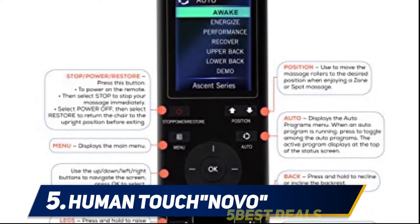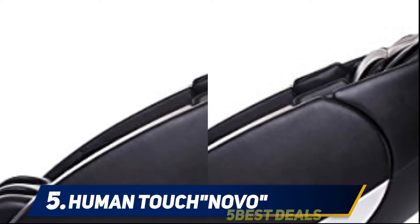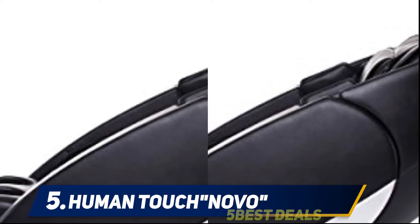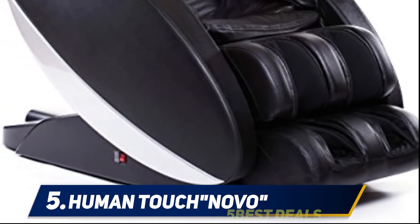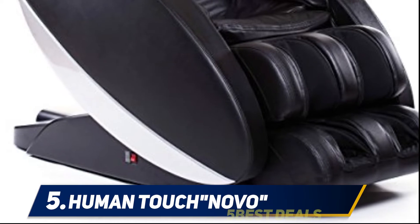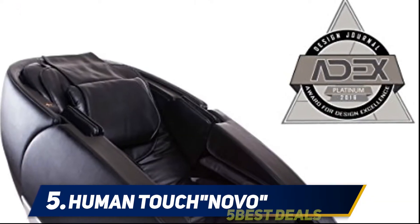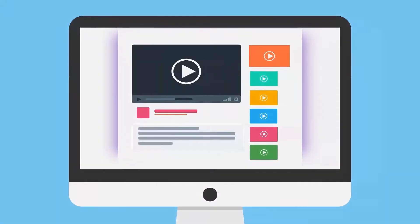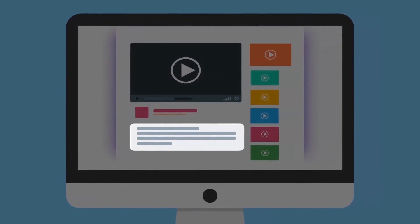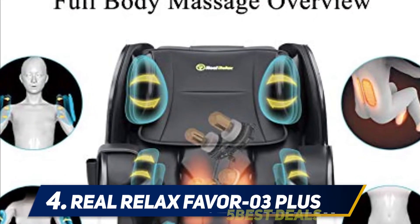The most unique thing about the Novo though is its cloud massage. This is the Human Touch variant of an air massage which utilizes the built-in airbags. Unlike its competitors, the engineers at Human Touch have refined the technology to provide a light and relaxing experience — it is definitely the standout feature of this already amazing chair. For more information and pricing, check out the product links in the description.